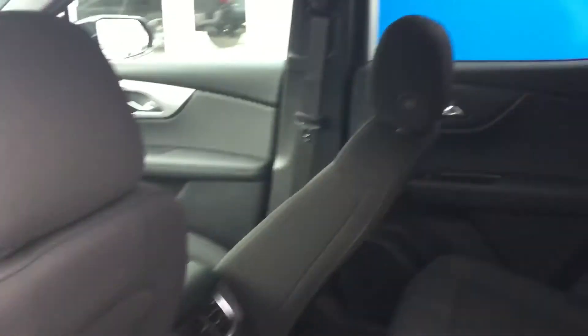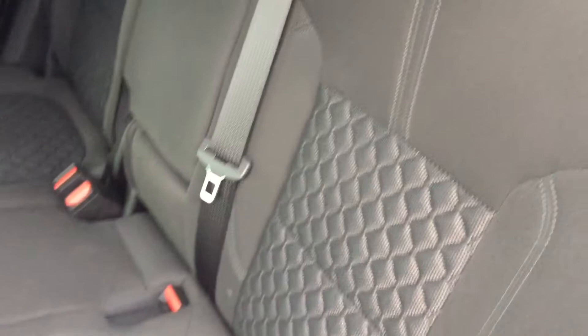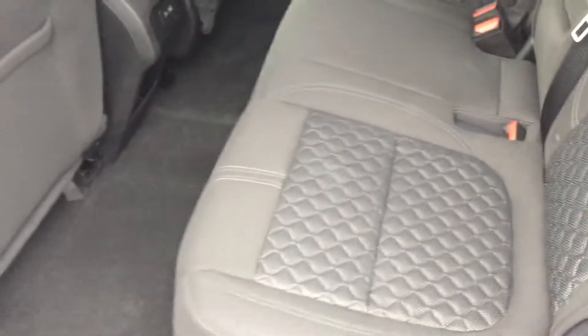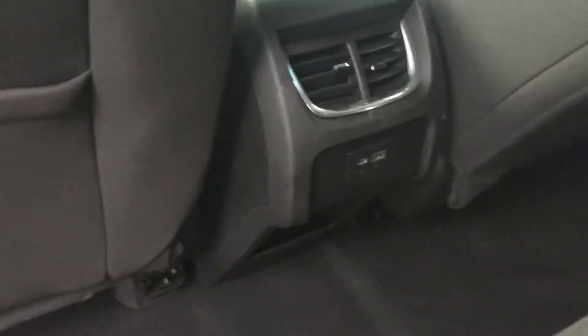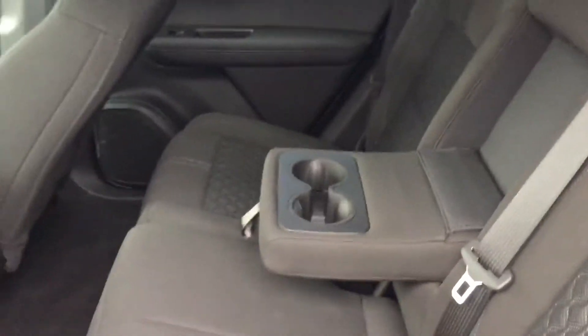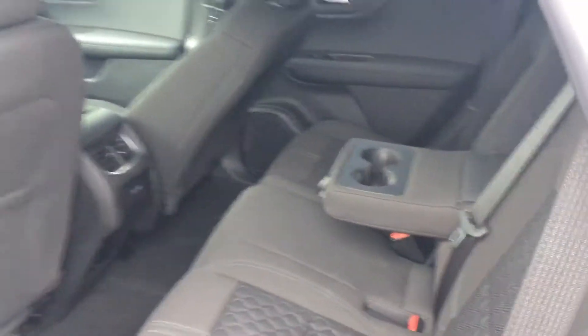Let's get a look at the back seat now. This has the jet black cloth interior. We do have a USB and a USB-C port, and there is a console there with cup holders.